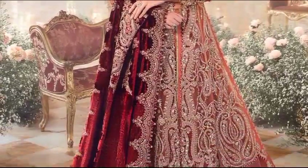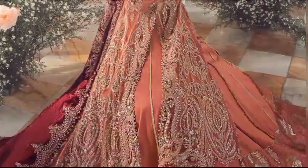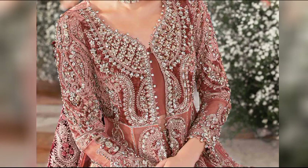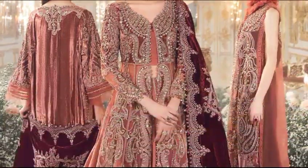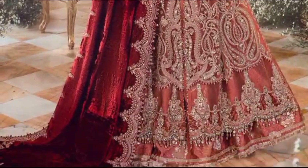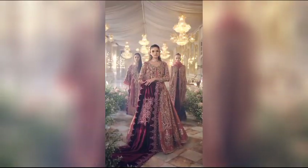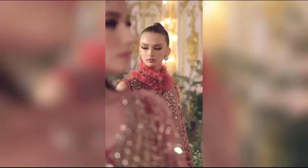Embark on the wedding affair in style with a salmon pink ensemble, priced at $41,700 for the unstitched version. This four-piece set, crafted from delicate organza yamawar, showcases intricate embroidery and is elegantly hand embellished with delicate applique work. Step into the celebration with grace and enhance your ensemble with a luxurious velvet shawl. The salmon pink collection is designed to make you stand out, offering a perfect blend of sophistication and charm for your special occasion.